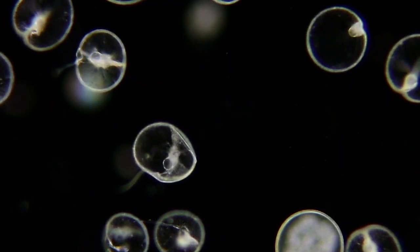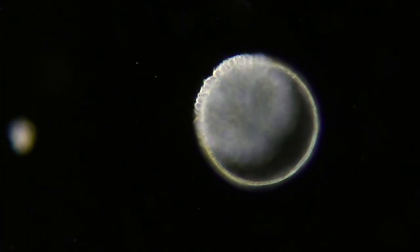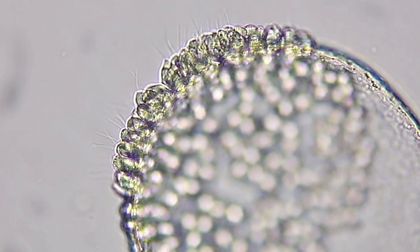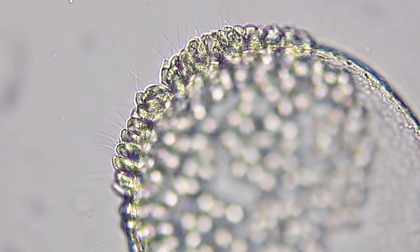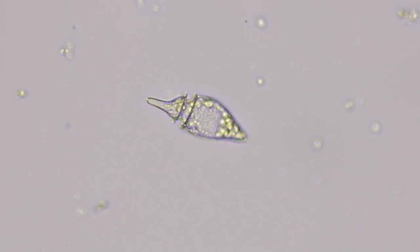Now these are dinoflagellates called noctiluca, and we caught one of them in the act of reproducing. Here, if we look closer, you can see all those little flagella. Those are its offspring.